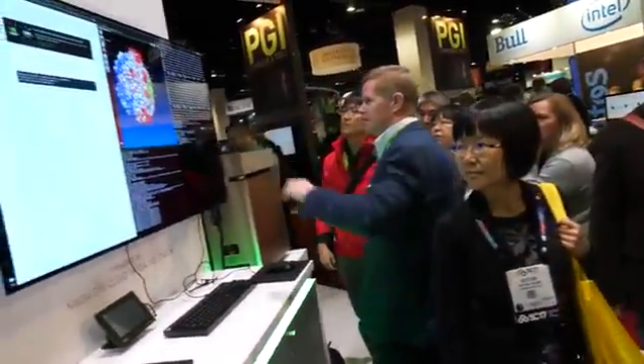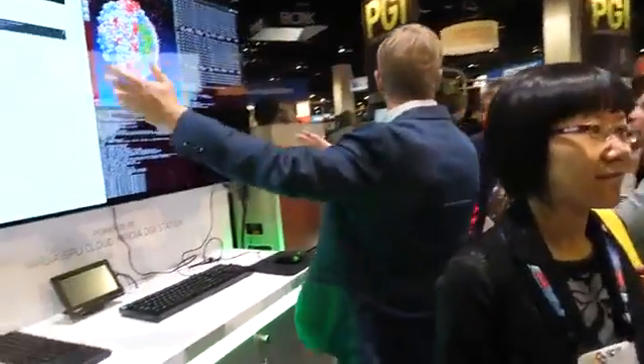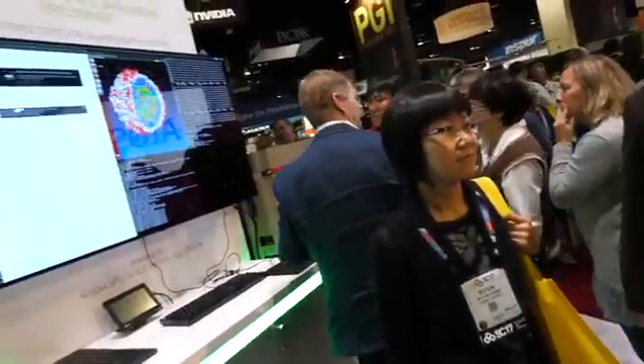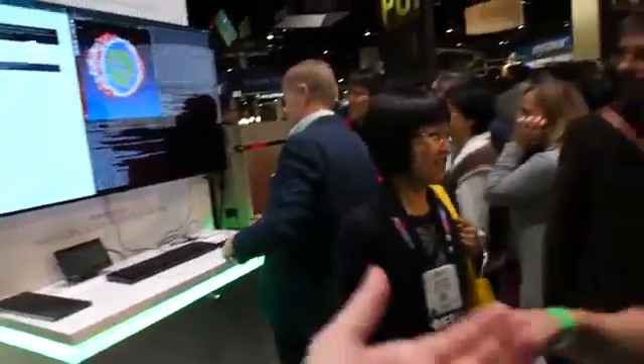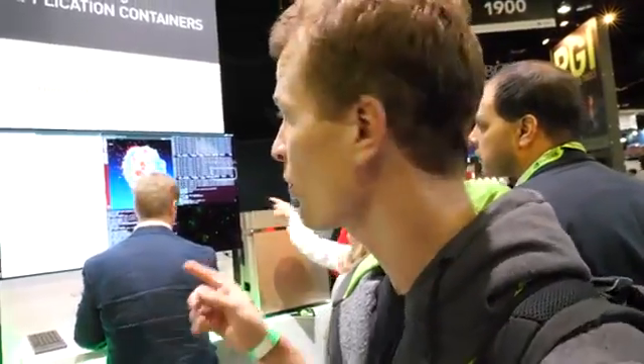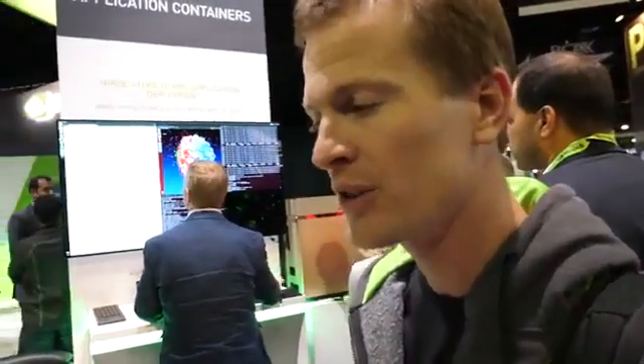Hi, I'm Ryan from NVIDIA. So what are you doing over here? This demonstration — we're going to be running the same demo that we ran for Jensen's keynote. We're showing off our new HPC containers. In this example, we're going to be running the NAMD molecular dynamics code from the University of Illinois. When was that keynote? That was earlier Monday at 3. You can find it on Livecast.